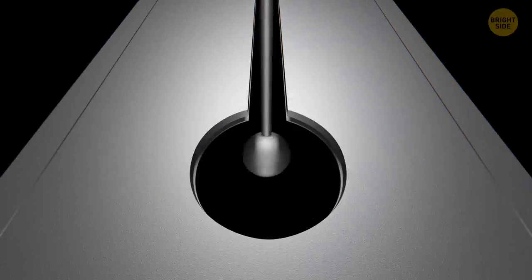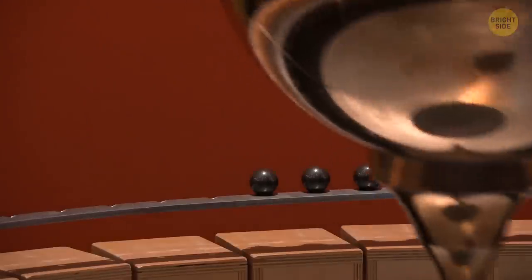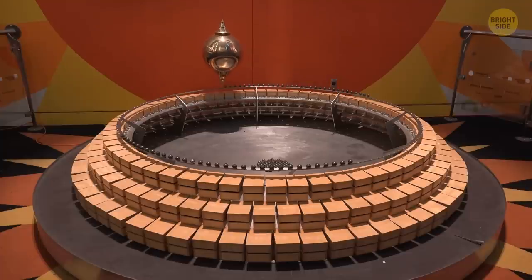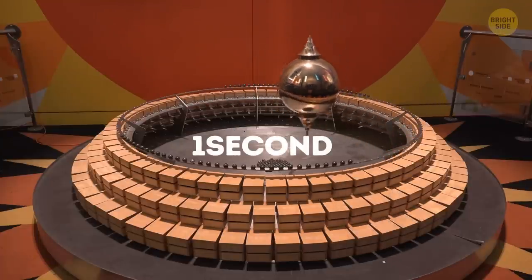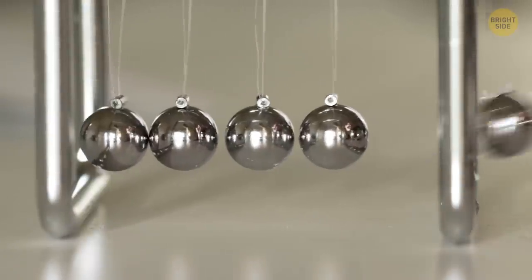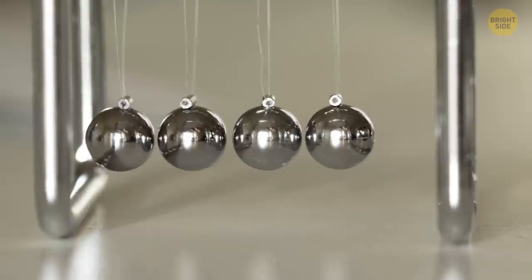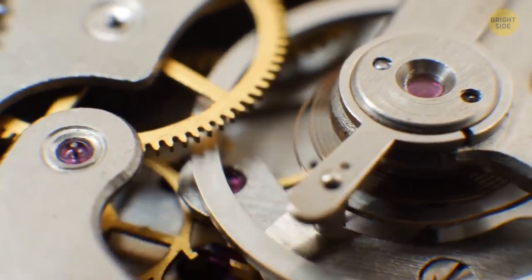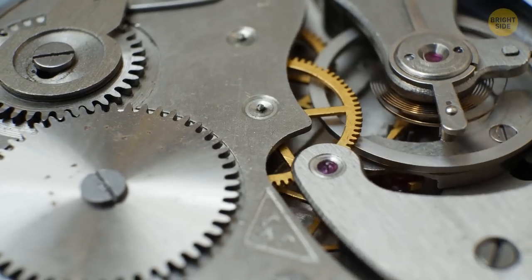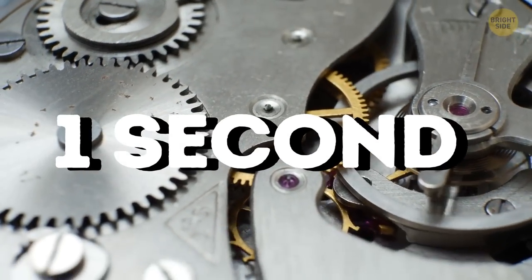Imagine a pendulum. It swings from one side to the other. One swing from left to right, or vice versa, is a period of time equal to one second. The pendulum is not very accurate, since it's not constant—its movement may slow down or accelerate. In atomic clocks, atoms do the function of a pendulum. When they're exposed to microwave radiation, they begin to fluctuate. About 9 billion fluctuations are equal to one second.